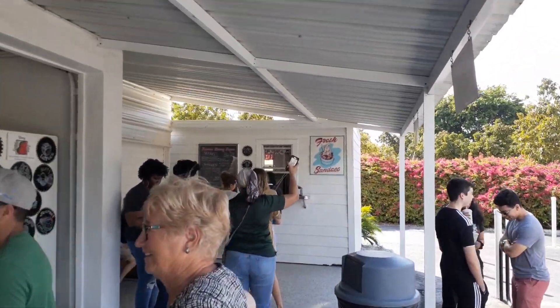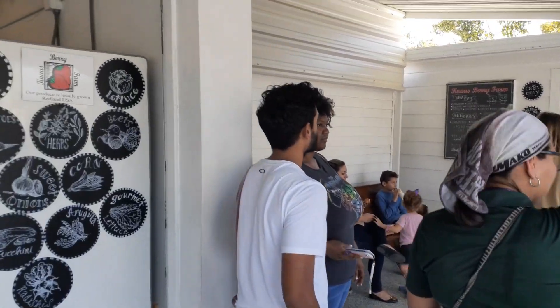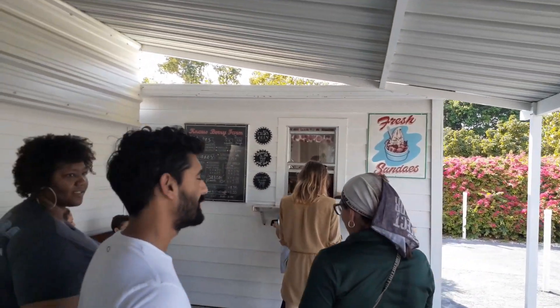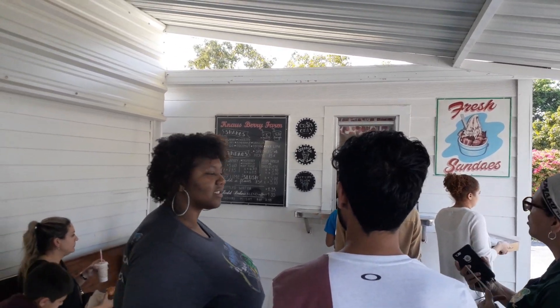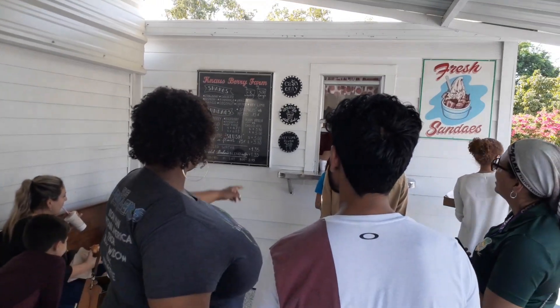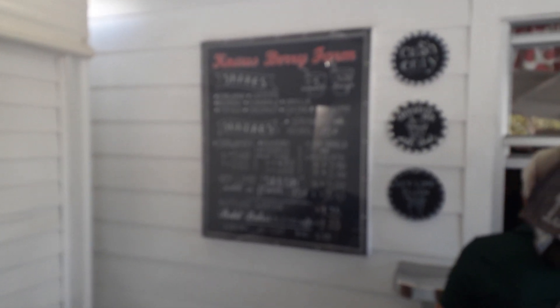I guess this is the line for the shakes over here, so I'm going to get in line and order one. It looks like the shakes are strawberry, raspberry, mango, coconut, chocolate, pineapple, vanilla, coffee, key lime, and they even have a cinnamon roll milkshake. Here's the sign for the shakes — five dollars for a small, six-thirty for a large, cash only. They also have sundaes and slushies, it looks like a key lime slush.